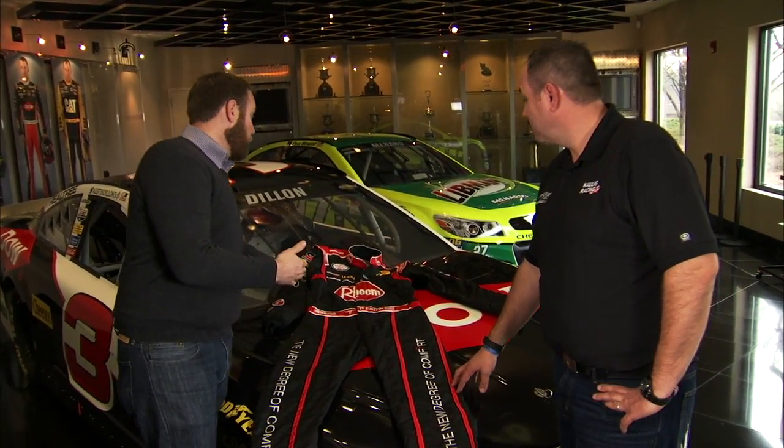Welcome to Tech Talk. I'm Jonathan Merriman, joined by Chris Rice here at Richard Childress Racing. We're talking fire suits, and we've come a long way since we were racing on the beaches to have this around.